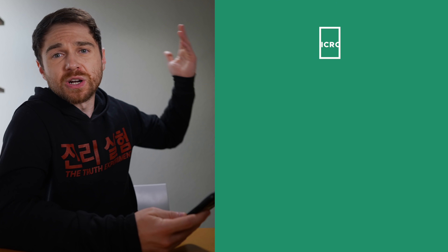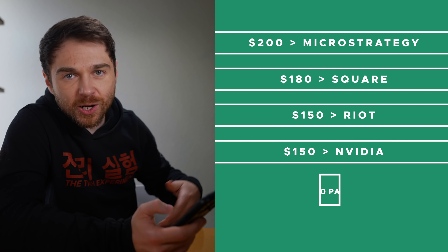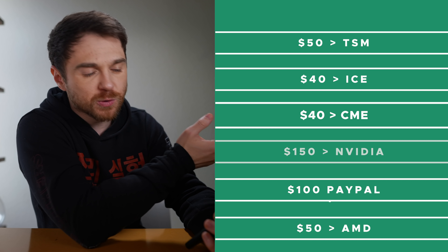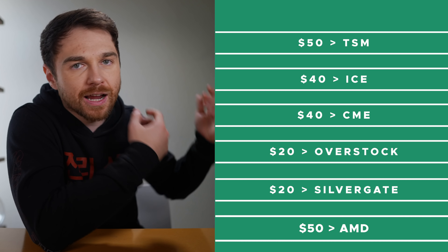Once you have $1,000 to invest, here's what you put it into: $200 into MicroStrategy, $180 into Square, $150 into Riot, $150 into Nvidia, $100 into PayPal, $50 into AMD, $50 into TSM, $40 into ICE, $40 into CME, $20 into Overstock, and $20 into Silvergate. That's your $1,000 — you just recreated their entire ETF for free.